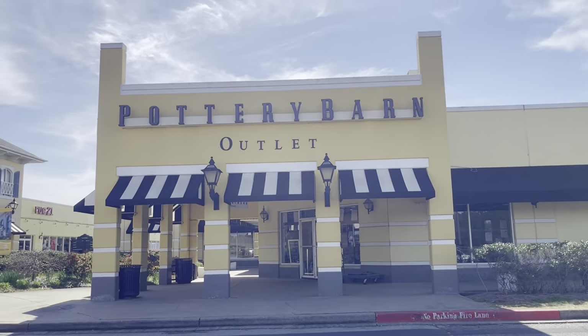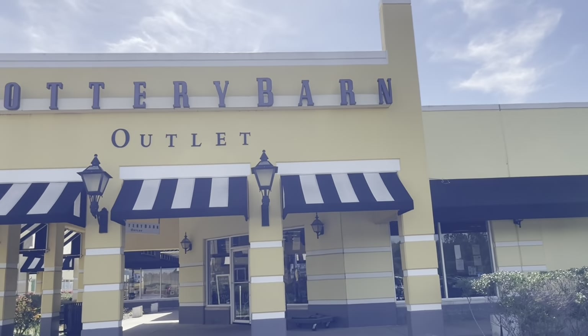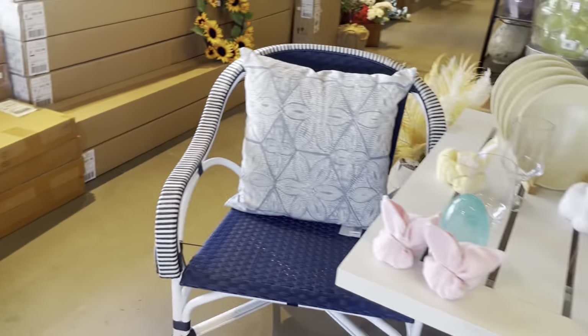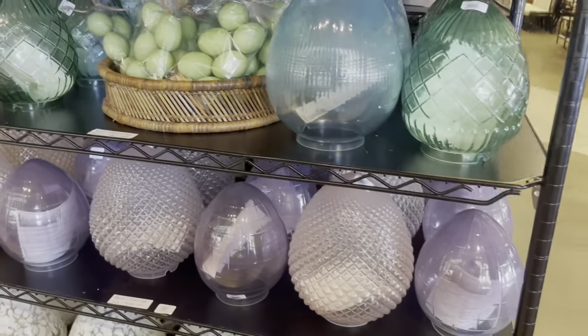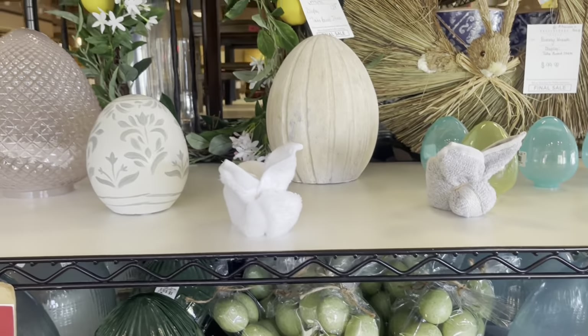We're going to go ahead and leave this store and go over to the Pottery Barn Outlet. We were here just a couple weeks ago, so I just thought I'd stop in just because I'm here, to see what they might have in. And I see that they have a lot of items out here for spring and Easter. So if you're in the area of Gaffney, South Carolina and you're in the market for some spring items, they had an abundance this particular day. Let's go ahead and look around.